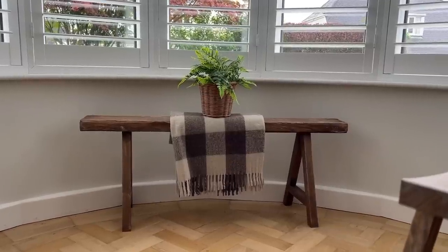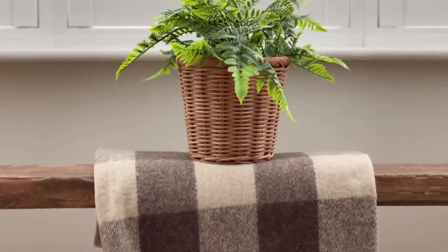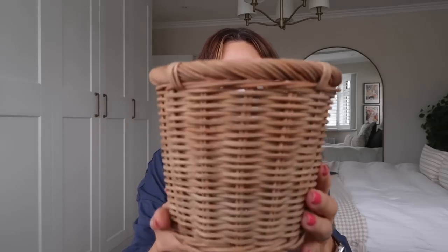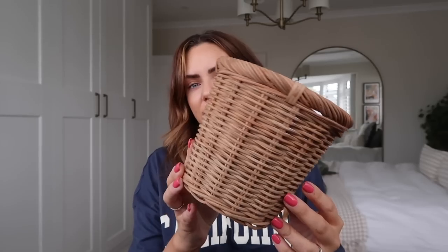Talking of pots — I got this pot. It catches my eye every time I go in there and I've never bought it before. It's a kind of little wicker plant pot. It doesn't have an open bit at the bottom so you'd need to be careful what you put in it — I'd just put an artificial plant in there. I just feel like it's so cute. I love the texture and color of it, so I got it.